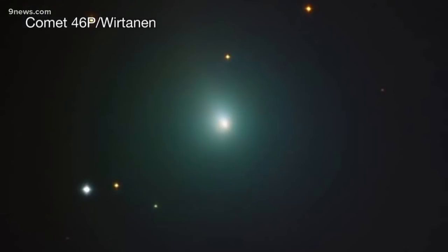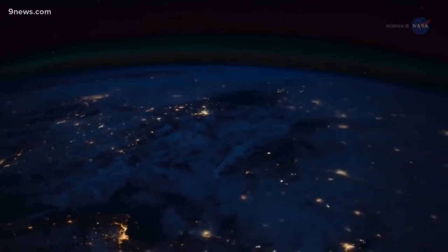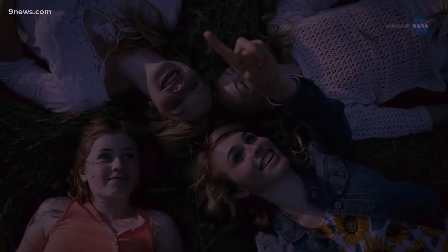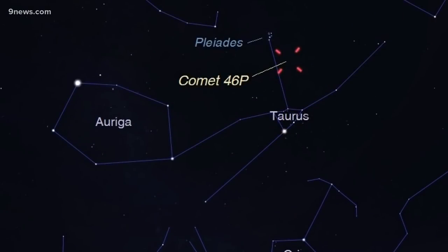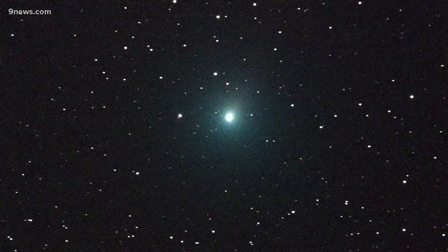This comet will not be easy to locate even for veteran stargazers, but if you'd like to give it a shot, move away from light pollution and look east near the constellation Taurus. If you can't find Taurus, which can be hard to spot, look instead for the three aligned stars of Orion's belt. Look up from there until you find the star cluster called Pleiades — the comet will appear as a faint green or bluish speck in that area.